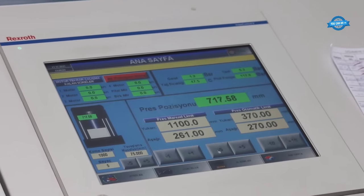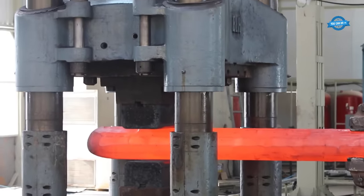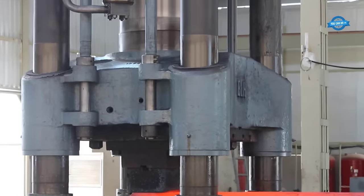The hydraulic system also includes a reservoir for storing hydraulic fluid, a filtration system to maintain fluid cleanliness, and a cooling system to dissipate heat generated during operation.